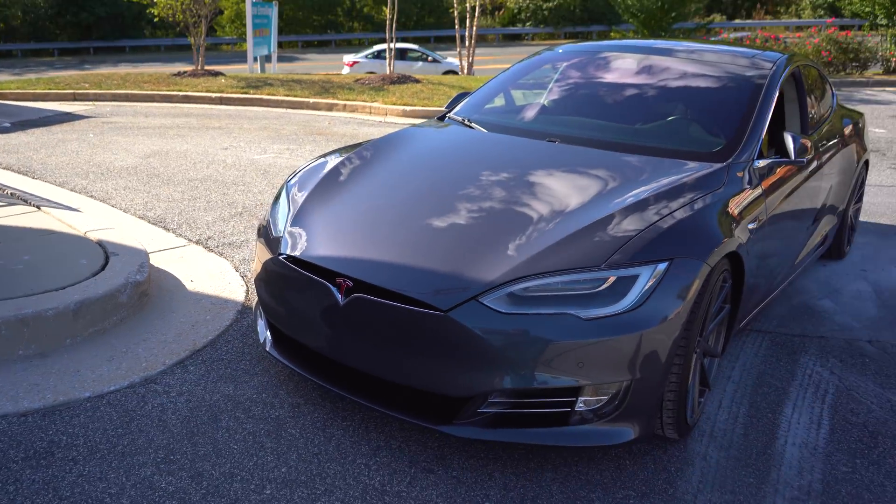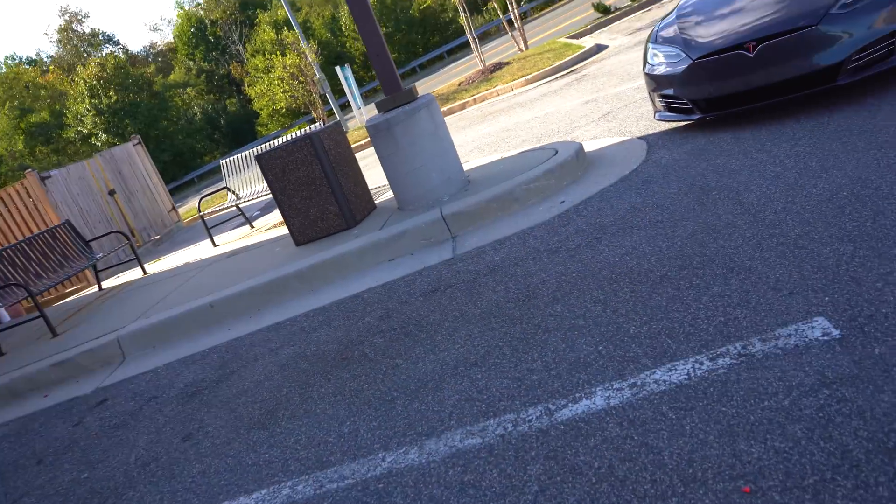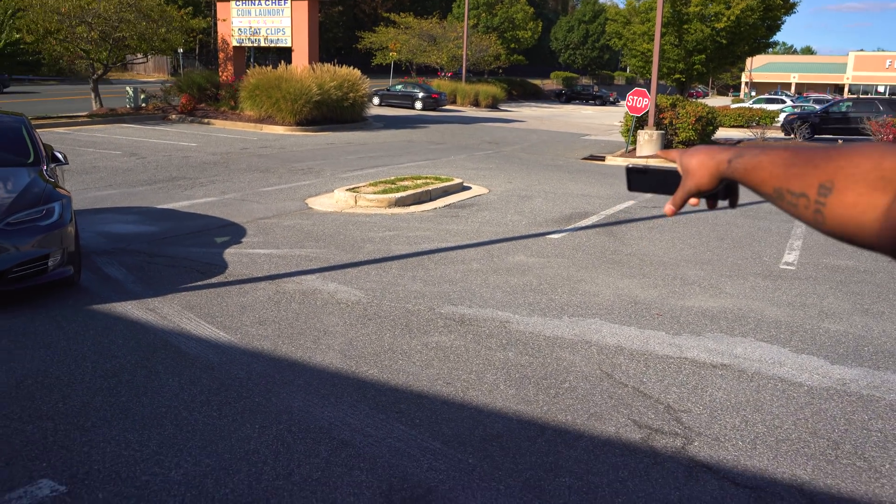It looks like the feature works overall. I've used it one other time and it did a pretty good job. It needs a little bit of work — navigating around this small curb might have confused it. For a basic parking lot it does a pretty good job, but this is a difficult situation with a lot of traffic and maneuvers that even a human driver might struggle with. This is actually a 2017 with Autopilot 2.0 hardware — not 2.5 or 3.0 — so I'm actually surprised it can do this at all. Still impressed, but it does need some work.